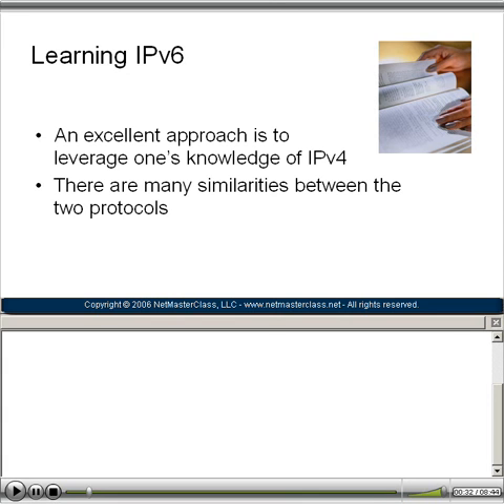We here at NetMaster Class feel that an excellent approach to learning IPv6 is to leverage the knowledge you already have in IPv4. We're going to see many similarities between the two protocols as we master the various features of IPv6.